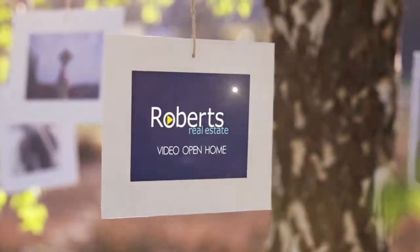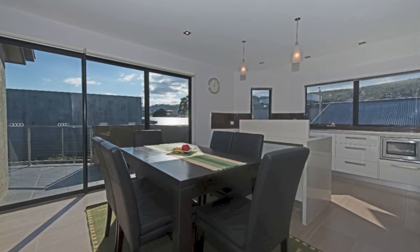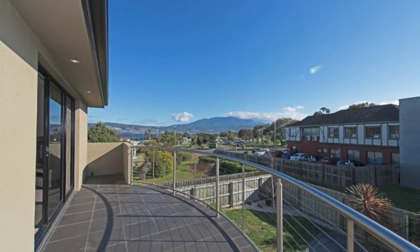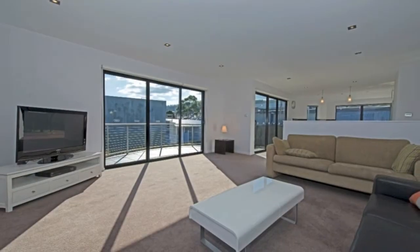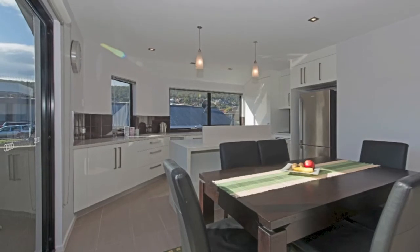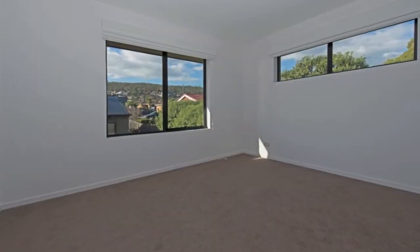One will be enthralled by the light and magnificent layout of this contemporary home. This home is one of two in an ideal location, capturing ample sunshine plus water and mountain views. The owners have taken much consideration in the design and opulent finishes, with stone tops and stainless steel appliances in the state-of-the-art kitchen. This home is a must-see.